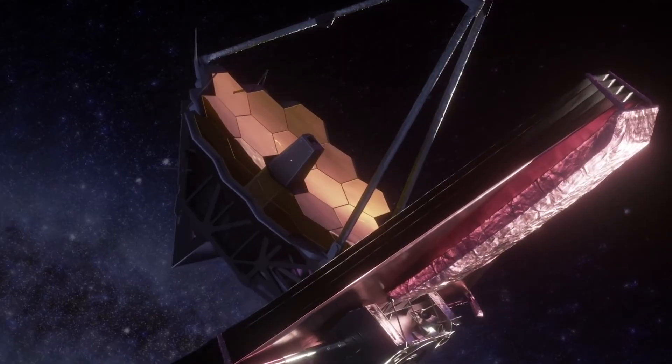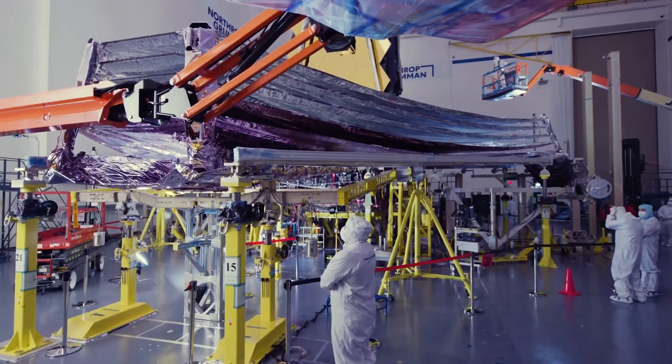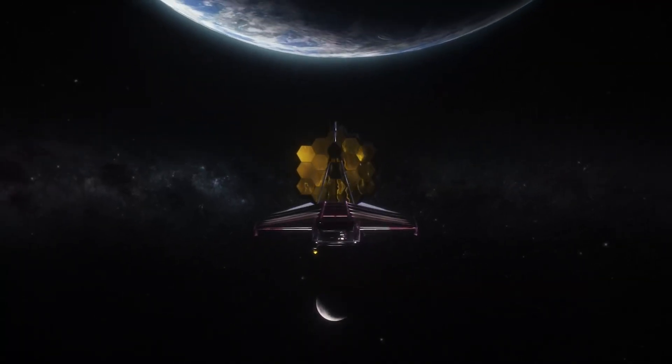The James Webb Space Telescope is one of the most exciting and groundbreaking astronomical instruments ever created. This video will explore 7 amazing discoveries by the mighty James Webb Space Telescope.